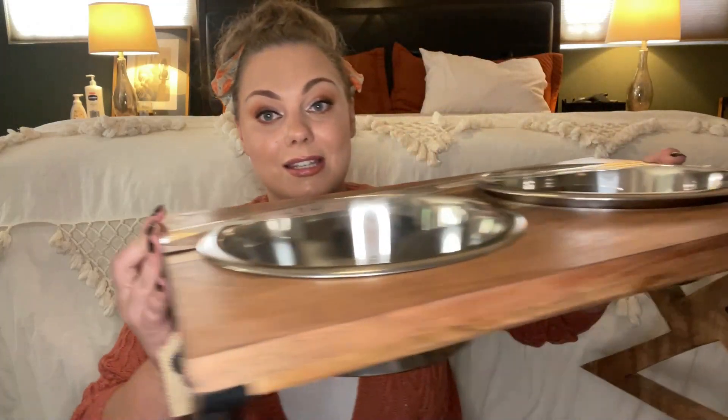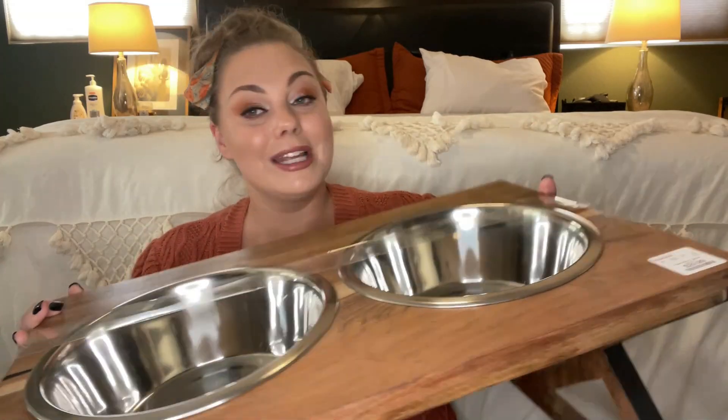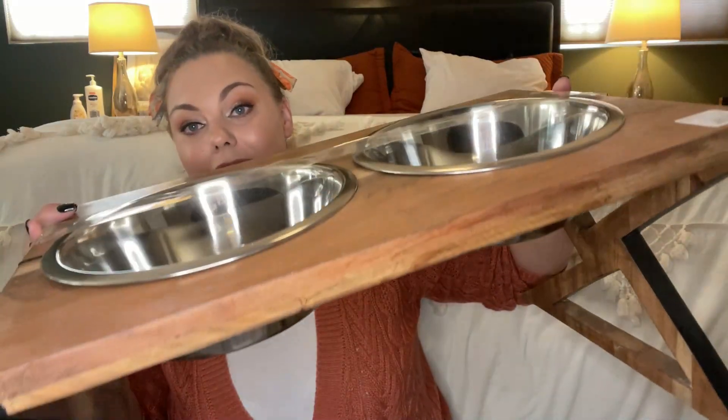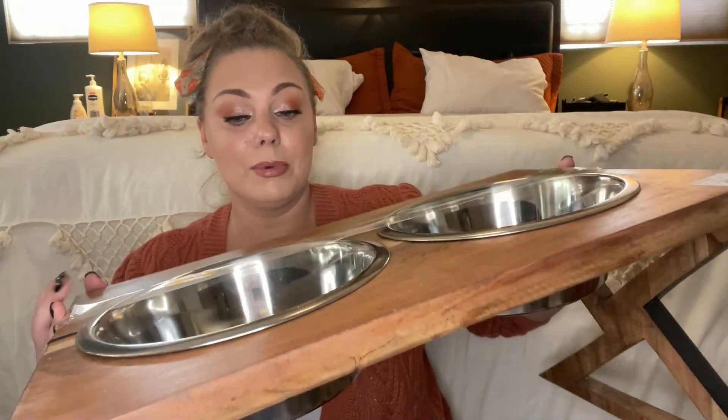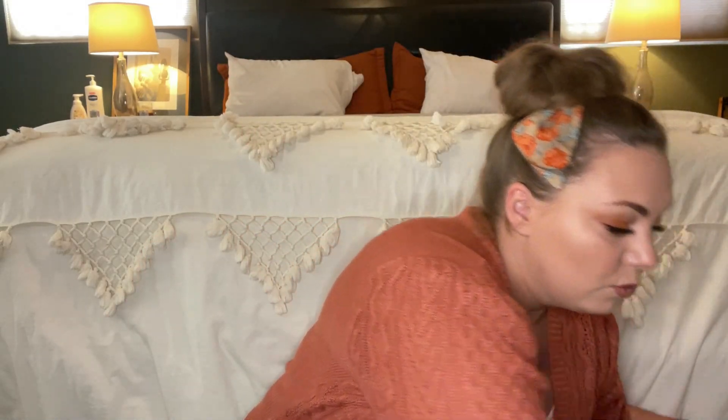The very last thing I picked up at Home Goods was for my dogs — an elevated dog dish holder for $29.99. I loved the wooden detail on it and the bowls are quite large. I have two large dogs and one smaller dog who already has an elevated dish, so I needed one for my bigger dogs.